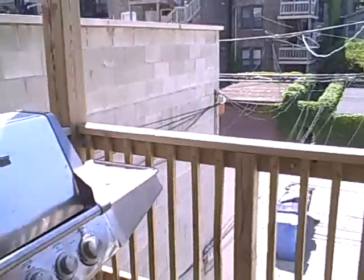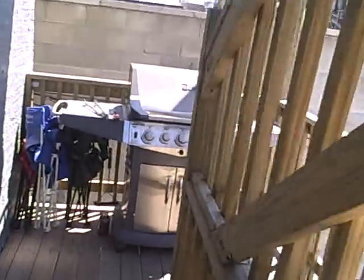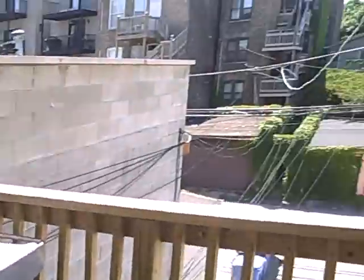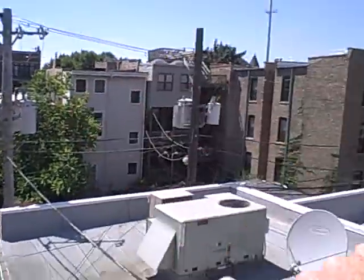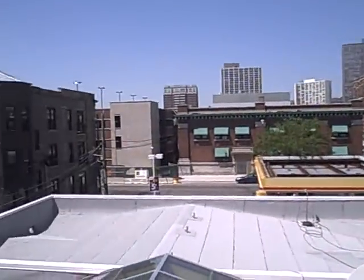The best feature is this back porch — you can sit out here and enjoy Wrigleyville. There's Wrigley Field right over there, about three blocks away. And there's the Shell station. It's great to live in Chicago.